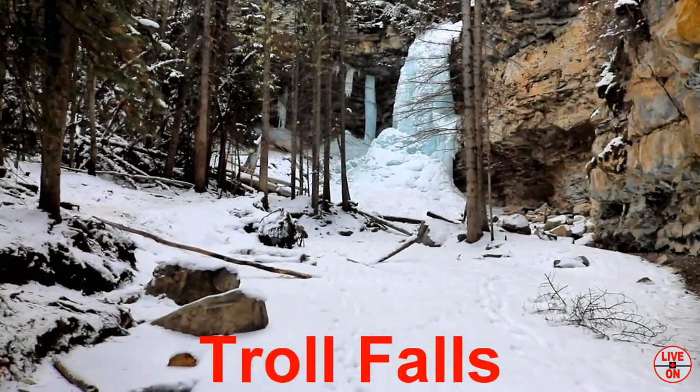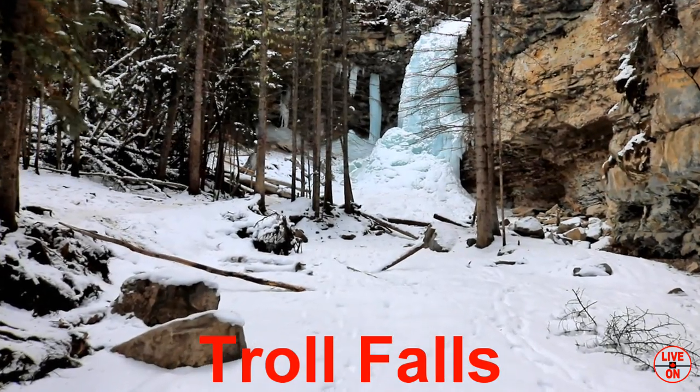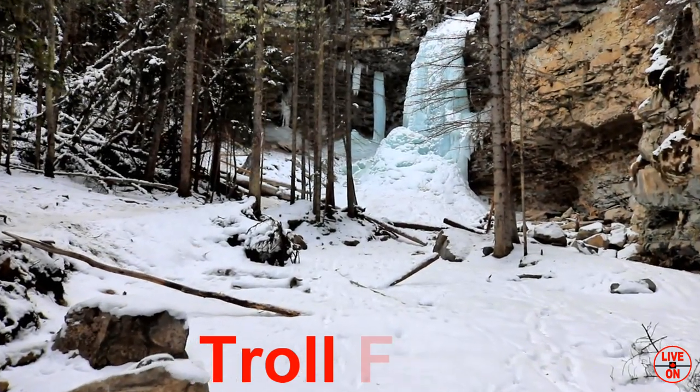Troll Falls is the first on our list. It's the shortest hike, 3.4 kilometers out and back with an elevation gain of 151 meters.